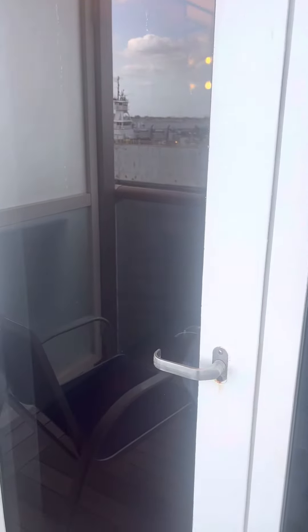This is my first time to have a balcony, so I wasn't sure what to expect, but I like it. This is stateroom 4223 on the Carnival Pride.